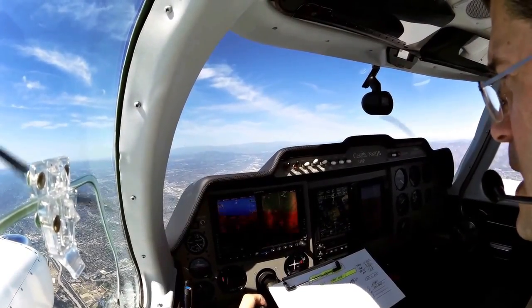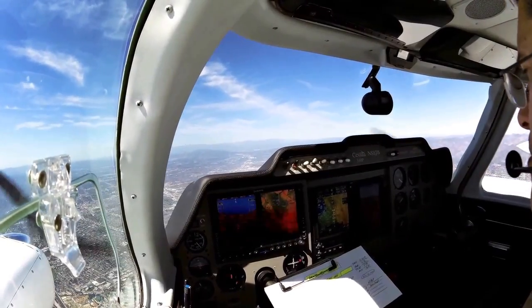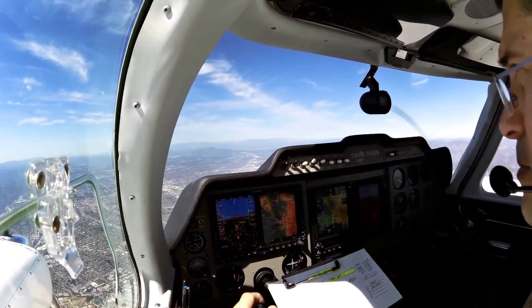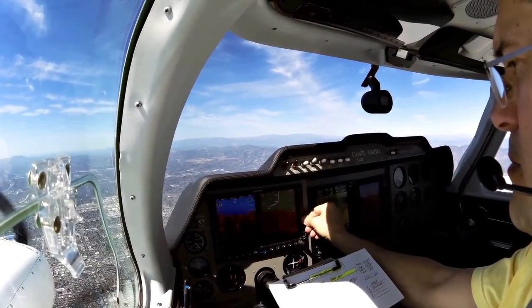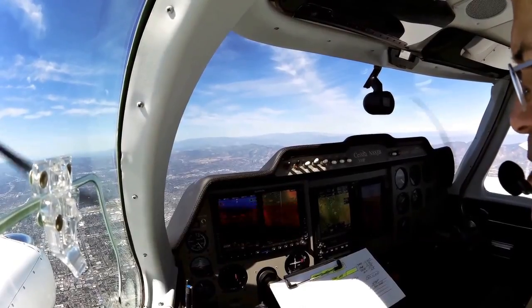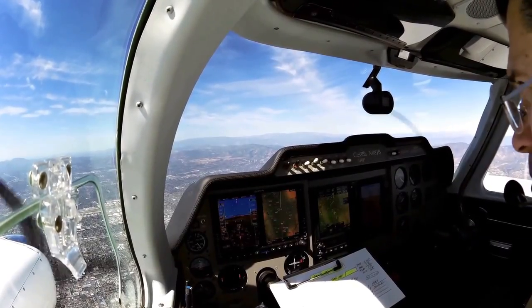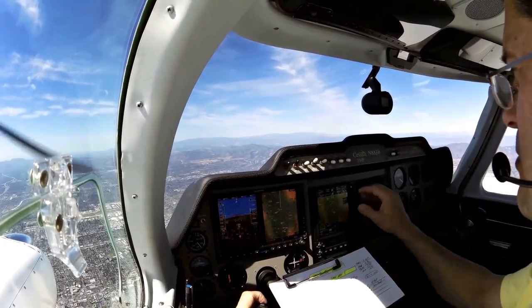SoCal Approach, good morning. Twin Cessna November 8JB, 6,000. 8JB, SoCal Approach, good afternoon. So we've got a six-knot tailwind, so our indicated airspeed is — 8JB, contact Approach 134.2, good day. 34.2 for 8JB, so long.